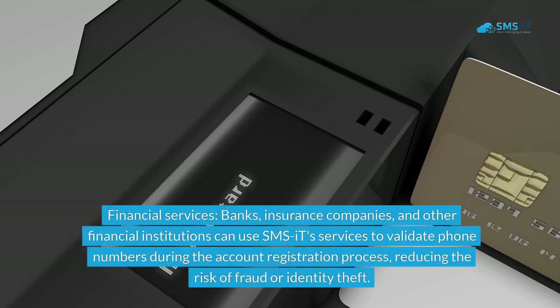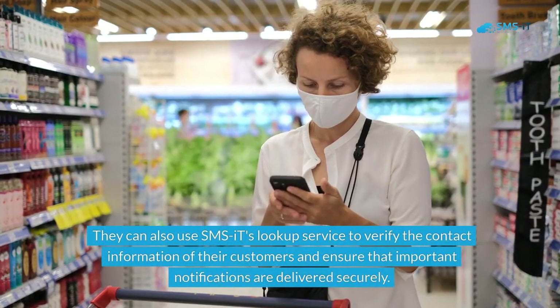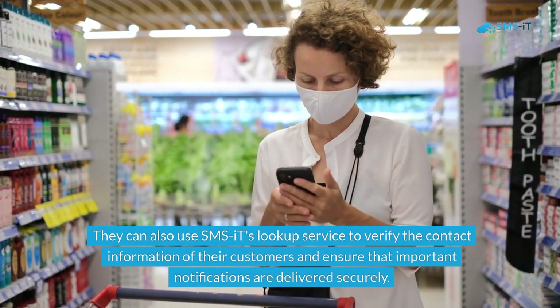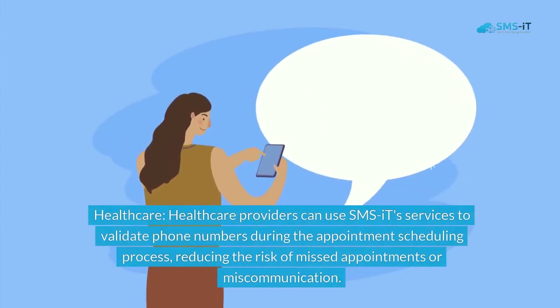Financial services: banks, insurance companies, and other financial institutions can use SMS.it's services to validate phone numbers during the account registration process, reducing the risk of fraud or identity theft. They can also use SMS.it's lookup service to verify the contact information of their customers and ensure that important notifications are delivered securely.